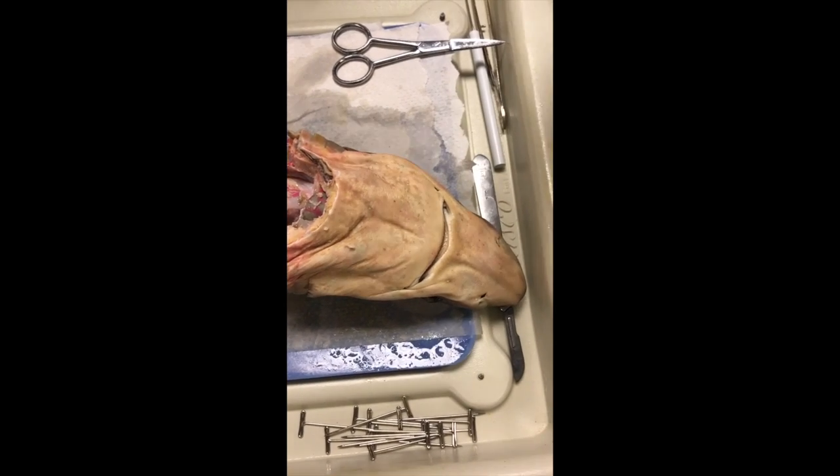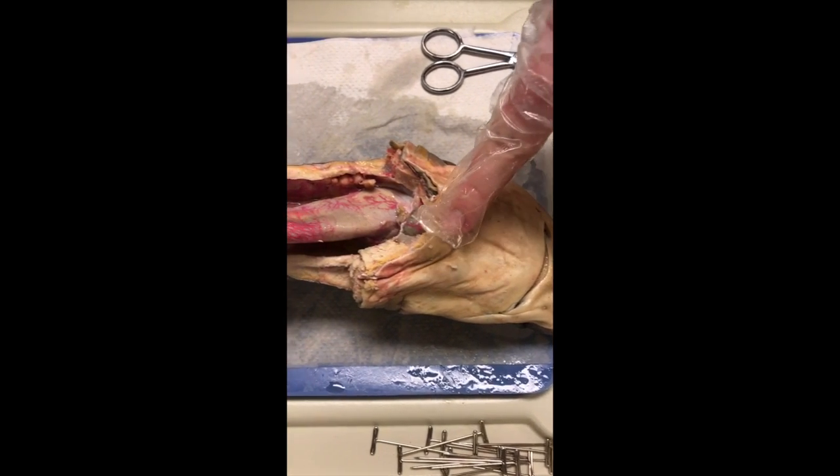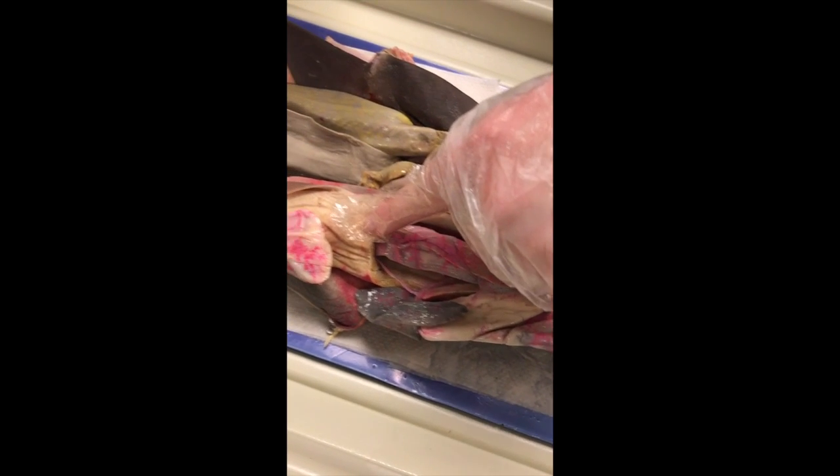So food enters the shark through the mouth, then travels through the esophagus, then to the stomach, which is right there. And from there it goes into the intestines, and then finally through the intestines and out.